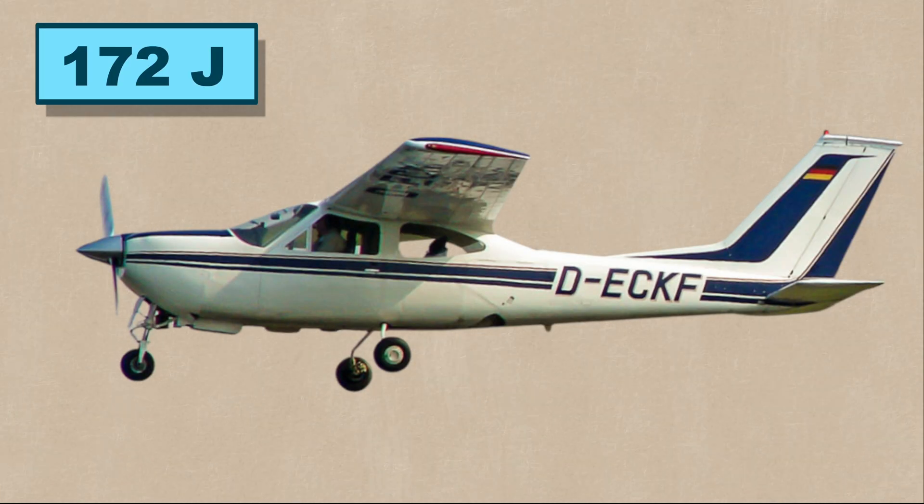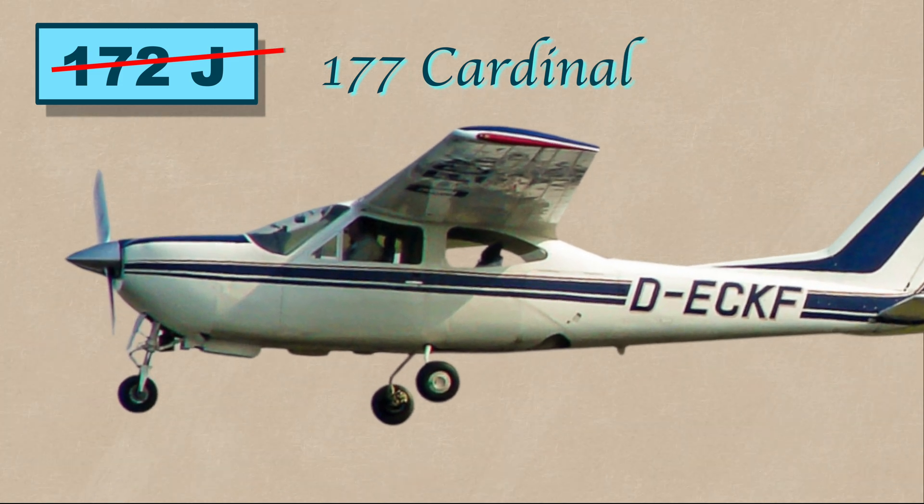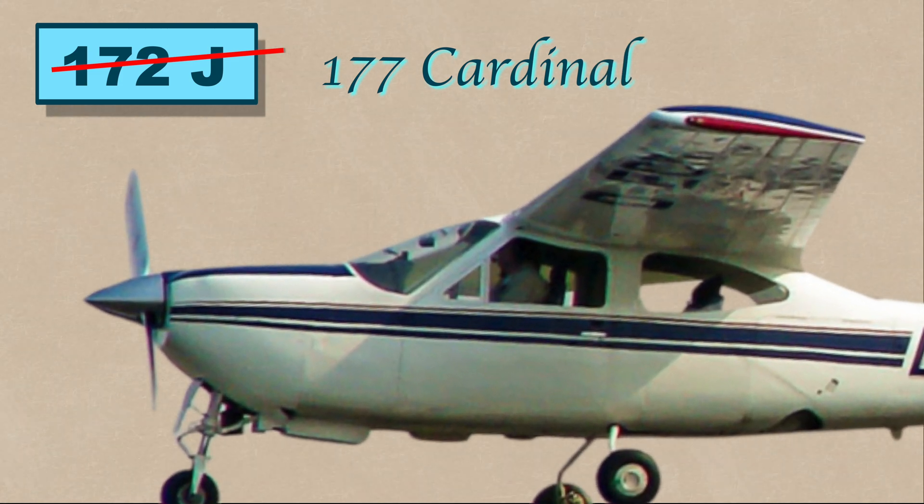The Cessna 172J didn't exist. It was rebranded as the 177 Cardinal after pushback from customers and the marketing department. The Cardinal has a strutless wing and a more steeply angled windshield.